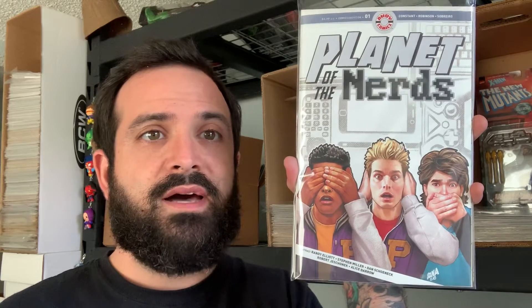I'm stoked to read it. I love this cliché 80s stuff, but this one sounds a little different — it's kind of like Hot Tub Time Machine slash Revenge of the Nerds or something. I don't know, it just sounds cool.